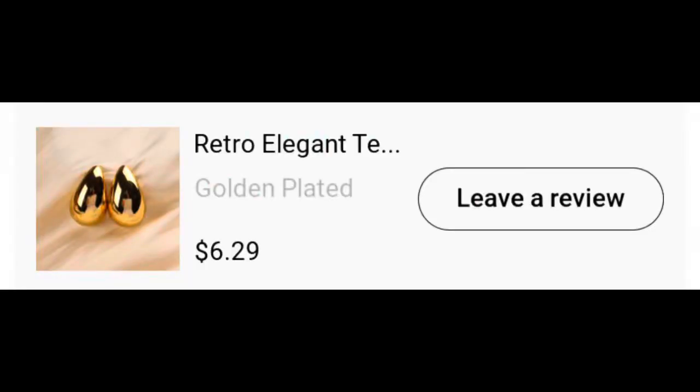First thing I purchased was these earrings — they're so fabulous, they do not hurt my ears. They are a post-back, gold-plated tone, and they look like Bottega dupes to me. I believe these were six dollars and twenty-eight cents. I really like these, would recommend. They came with clear backs but I put gold backs on them — nothing wrong with the clear backs, I just prefer the gold. I give them a thumbs up.